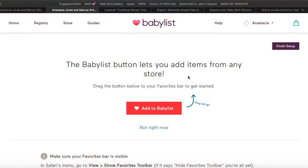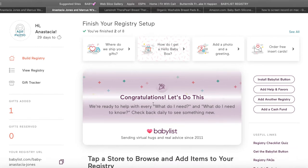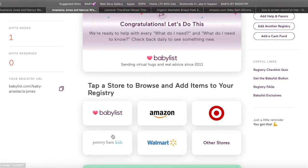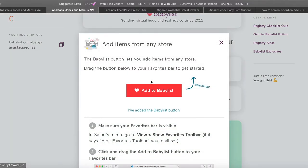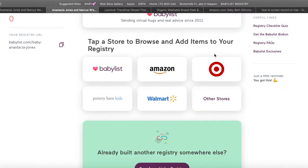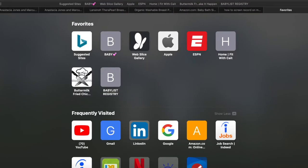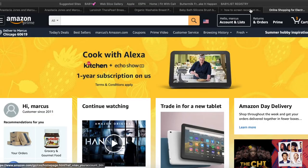After you finish setup, it says 'Congratulations, let's do this!' If you scroll down, you can tap a store to browse and add items to your registry. I love Amazon — some people love Target. Let's just click on Amazon. We've already added the BabyList button to our favorites, so we'll go to Amazon.